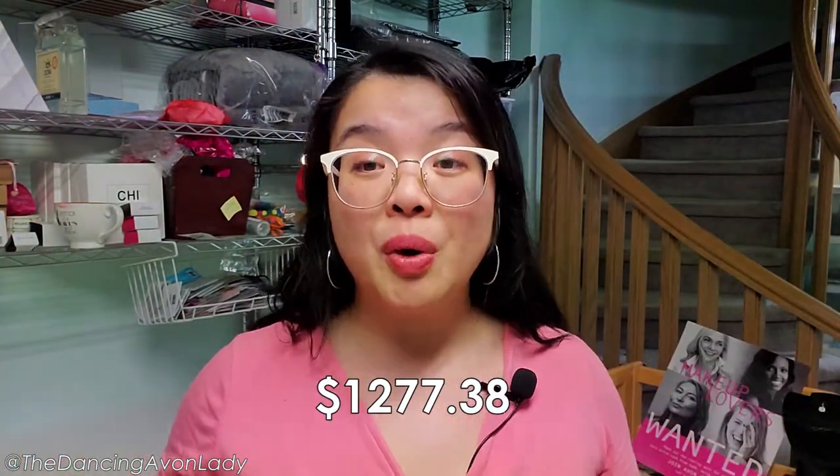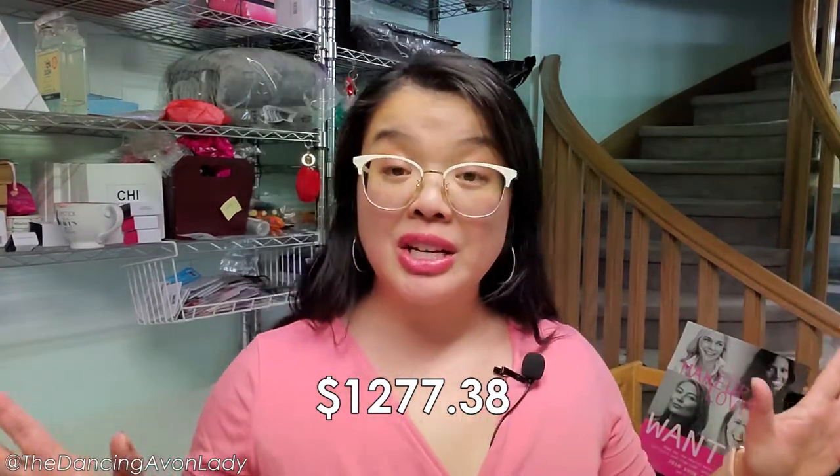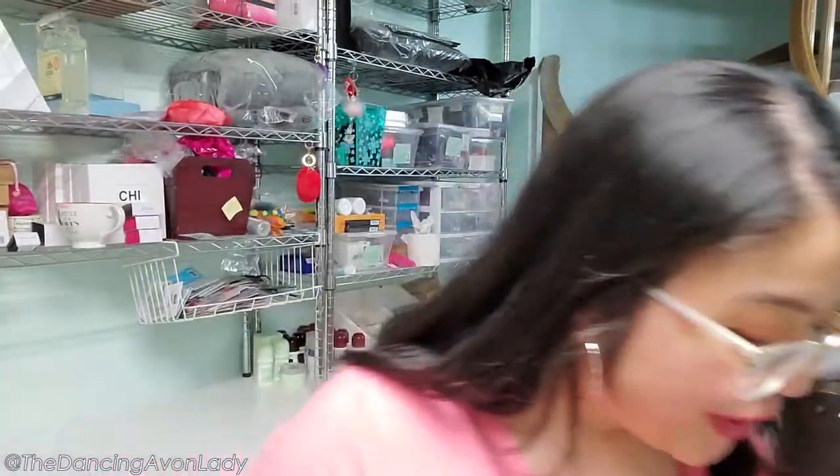We are here today to unbox Campaign 7 orders, and with this order the total came to $1,277.38, so it's actually a quite decent-sized order. I did end up ordering a bunch of things for myself because they had some really exciting new products being launched within the next couple of campaigns. In total, we have two cases of products plus one case of brochures — 60 brochures and two full cases of products.